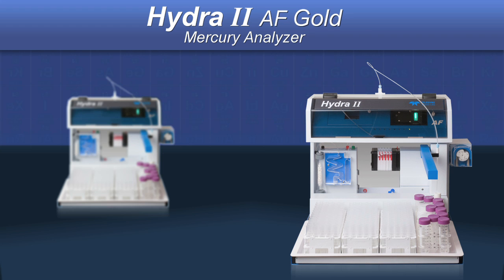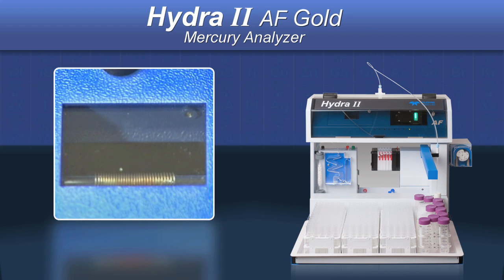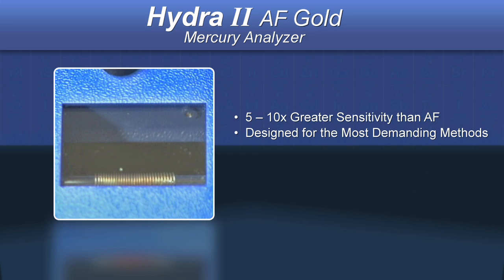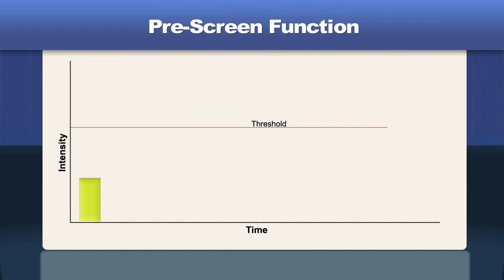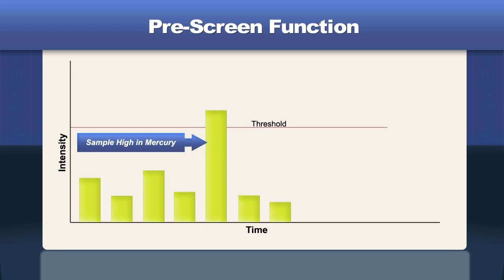The Hydra 2 AF Gold utilizes gold amalgamation, or trapping, which concentrates mercury, resulting in sensitivity 5 to 10 times greater than the AF, so that the most demanding methods can be run. All of the mercury is trapped on the gold amalgamator and then released upon heating. Although the level of mercury in a sample is predictable most of the time, occasionally it is not.